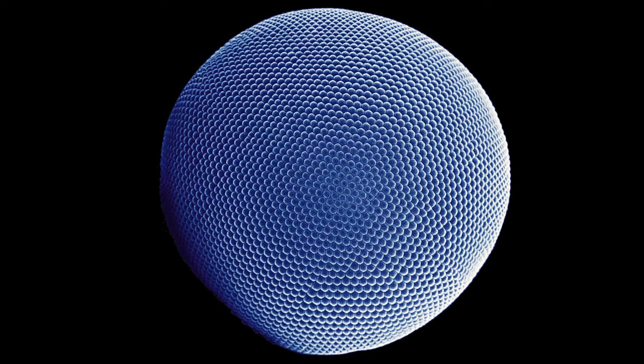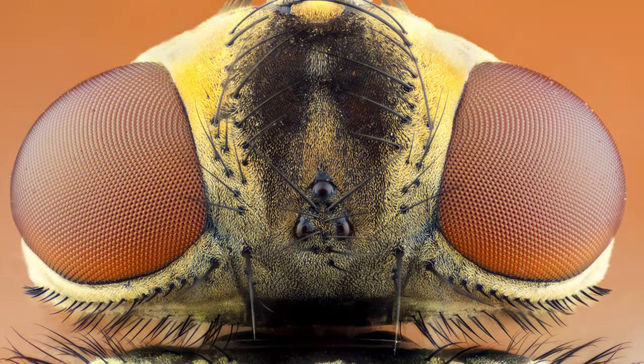Insects have compound eyes formed from many hexagonal units, each acting like a tiny eye and allowing them to detect motion in different directions with a wide and dynamic field of view.